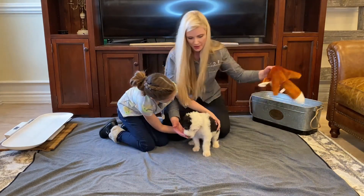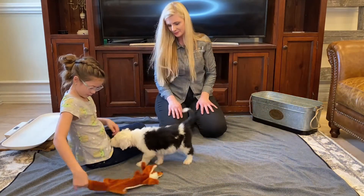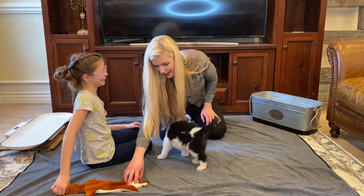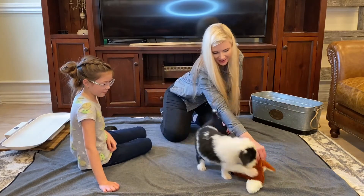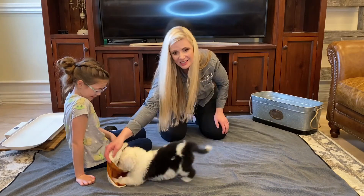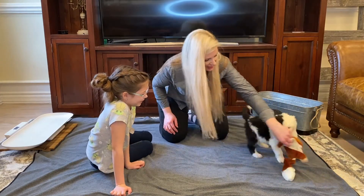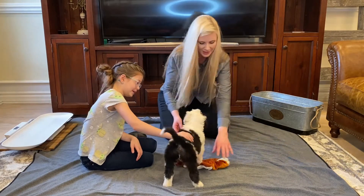Let's see how his play drive is. He's looking for more treats, but let's try it again. He's got a good play drive — even though he's looking for treats, he still will play. So that's great. Good puppy, Jasper.